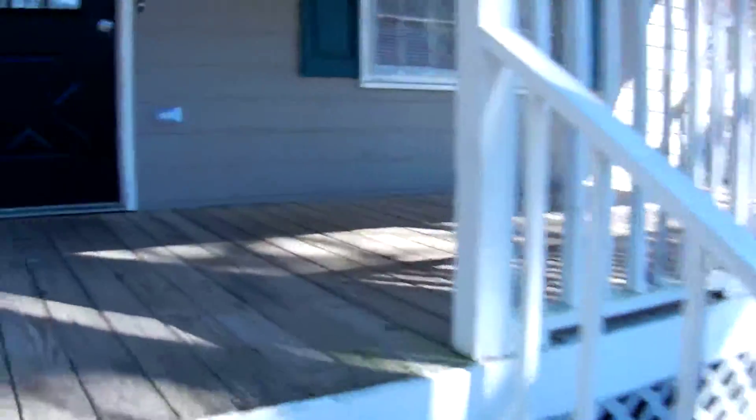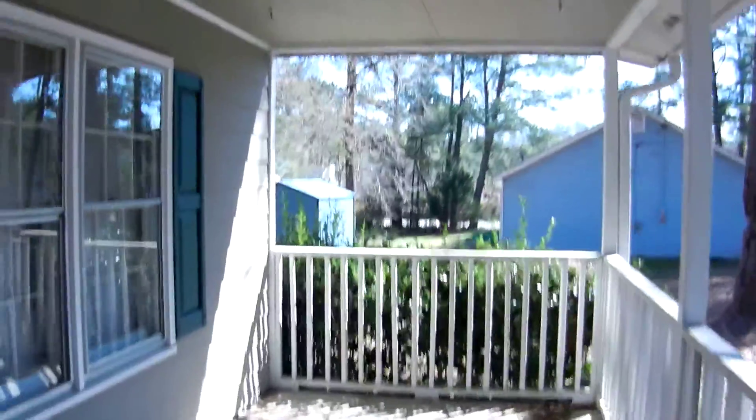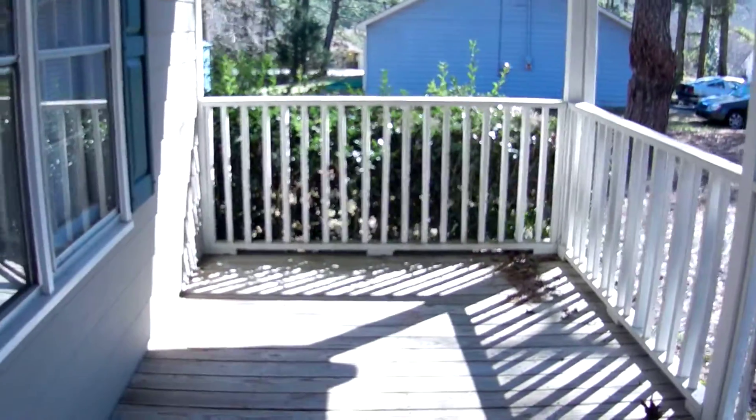This home has new carpet, new paint, fresh and clean inside, ready to move in at this time. This front porch is covered — a perfect spot for a swing there.